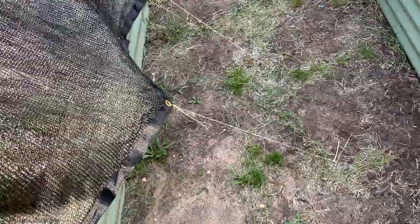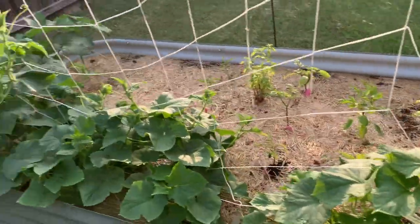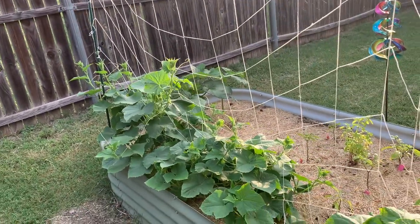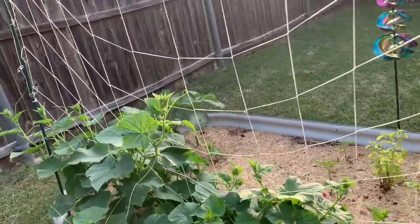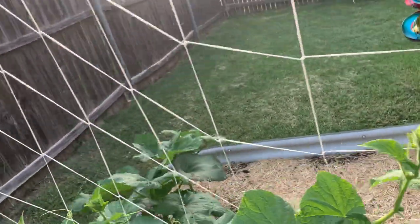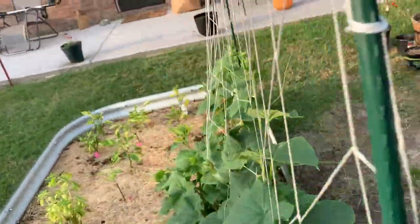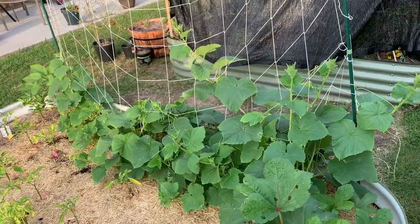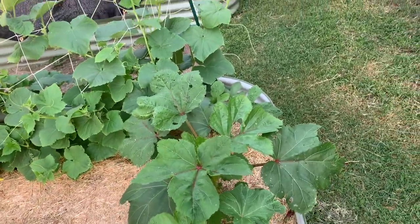Look at these cucumbers — the plants are amazing! I don't see any flowers yet; I don't know much about growing cucumbers, but they look great. Look at my one okra plant — it's getting nice and big.